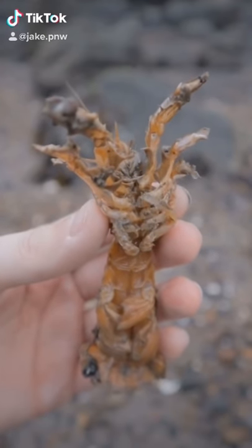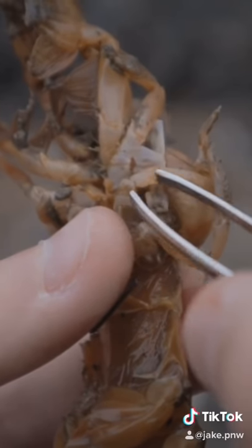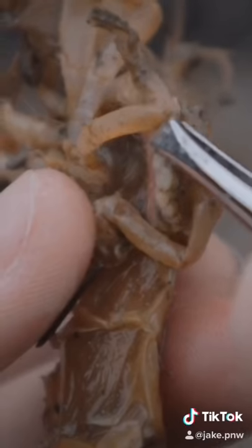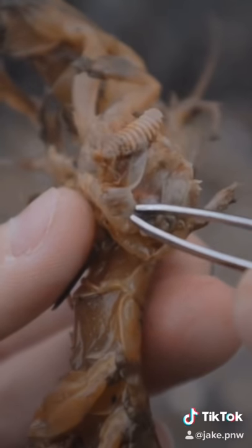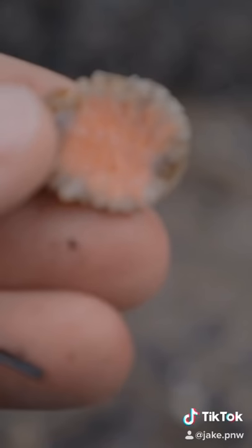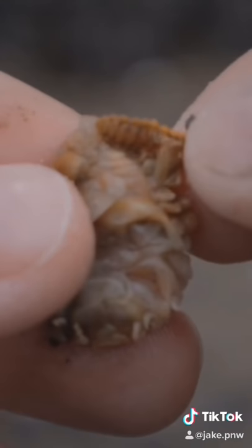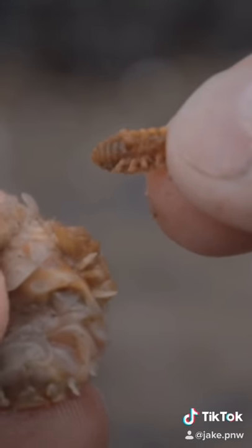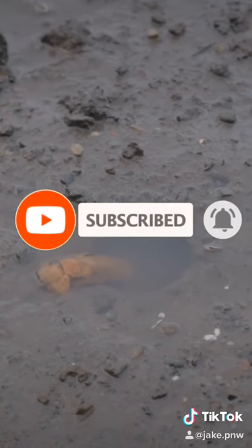This is Bubbles. Bubbles is one of the millions of shrimp affected by the Ortheon griffinus isopod parasite. Today we're taking this parasite out of Bubbles so that she can live a happy life. On top there's another parasite — that's the male — and you can actually take it off. You can see it's two separate parasites. That's disgusting. I'm sending this back to where it belongs.